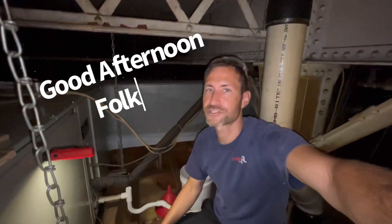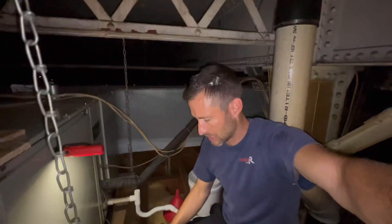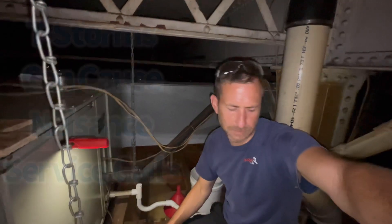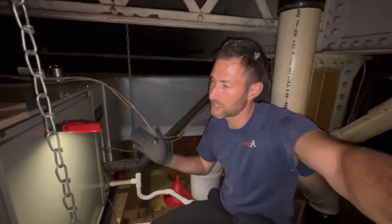Hey guys, good afternoon. I am taking a service call right now on a piece of equipment, supposedly leaking water downstairs. We just got done with a real bad rainstorm from that hurricane that came up from Louisiana, and it's flooding a lot of places throughout the building. So I'm coming down just to take a look, see if it is the air handler.